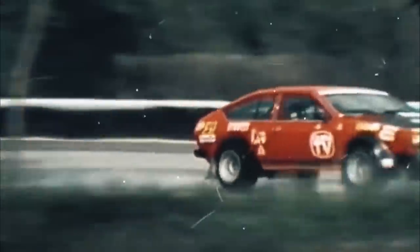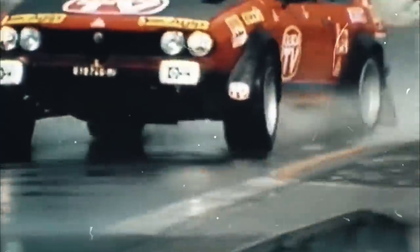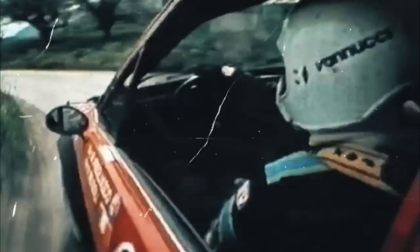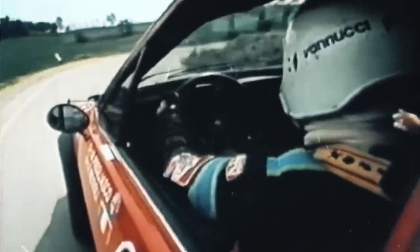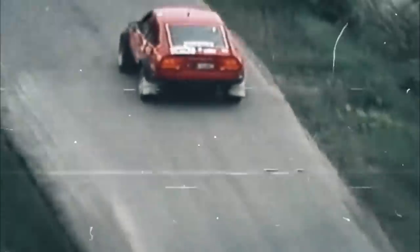The GTV Turbo Delta's rally career started in 1980 at the Rally Costa Brava, and throughout the season the Alfa Romeos proved fast yet unreliable, often retiring from leading positions. Unfortunately, Auto Delta would not be given the time to develop the car properly, as the rally program was shut down in early 1981.